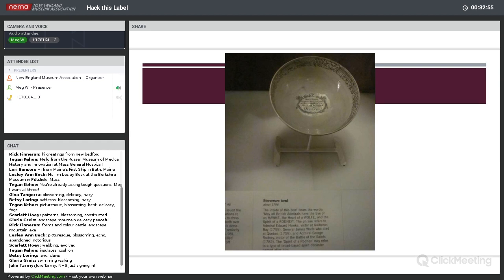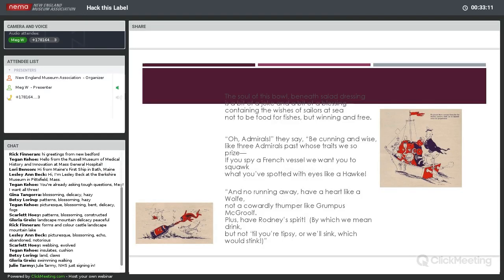I decided this label — with its wacky capitalizations and the fact that it was already something of a poetic invocation — really deserved to be rewritten in the form of a Dr. Seuss verse. Here is my Seussified stoneware bowl: 'The soul of this bowl beneath salad dressing is a bit of a joke and a bit of a blessing, containing the wishes of sailors at sea, not to be food for fishes, but winning and free. Oh admirals, they say, be cunning and wise, like three admirals past whose traits we so prize. Have a heart like a wolf, not a cowardly thumper like Grumpus McGruff. Plus, have Rodney's spirit, by which we mean drink, but not till you're tipsy, or we'll sink, which will stink.'